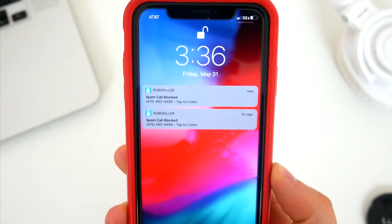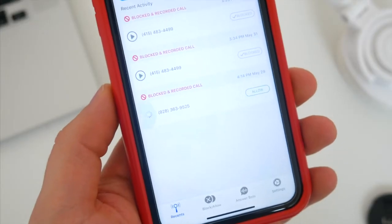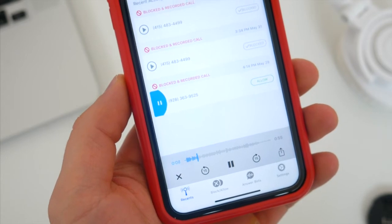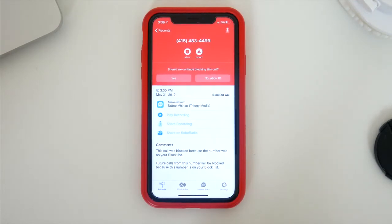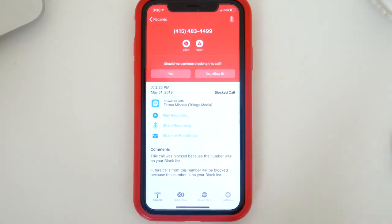You'll just get a notification saying that a robocall was taken care of, and you can check inside the app if you want more information about it. You can even listen to the entire robocall if you want to. The RoboKiller app syncs with your phone and contacts, so it'll recognize your friends and family, but it'll also list spam calls that were blocked and any other questionable calls you might have received. You can choose to block any additional calls manually that the app might have missed, and you can also report these calls to RoboKiller and have them add it to their spam call database to help protect other people, which is awesome.